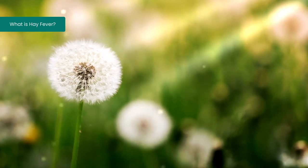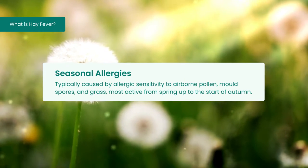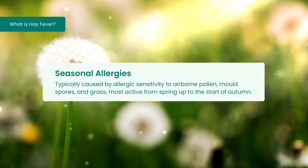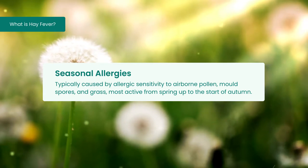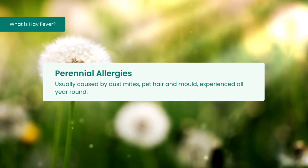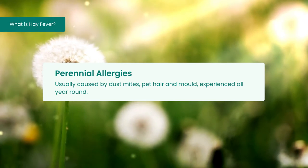Allergies can be split into two categories. Seasonal, which is typically caused by allergic sensitivity to airborne pollen, mold spores and grass, most active from spring up to the start of autumn — June tends to be the peak for hay fever season. And perennial, which is usually caused by dust mites, pet hair and mold, experienced all year round.